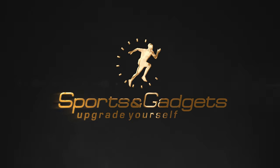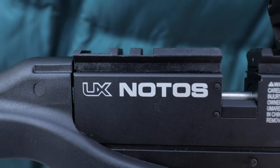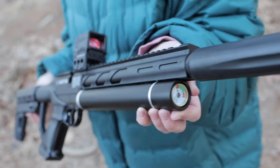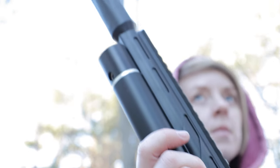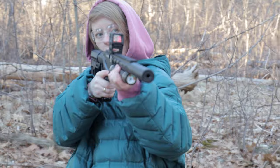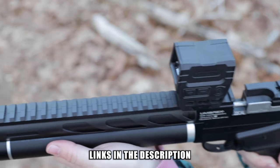Hello Airgun Enthusiasts! Today we have an exciting new product to review: the Umarex Noto's CRK .22 caliber pellet airgun. The first feature we'd like to highlight is its sturdy, super compact and lightweight design. The CRK, which means compact rifle kit, is easy to handle and provides an excellent combination of accuracy and power at an incredibly affordable price, making it a hot ticket item for small game hunting, target shooting, and backyard plinking.